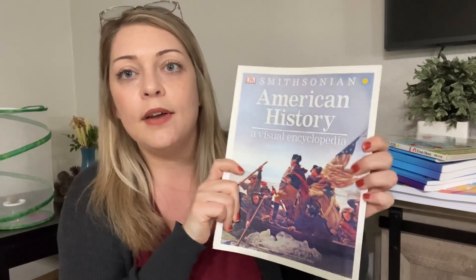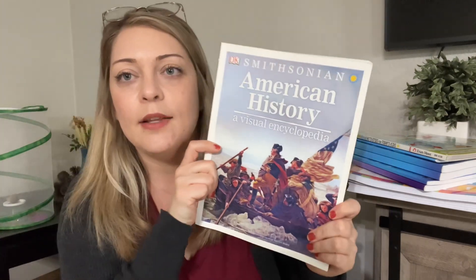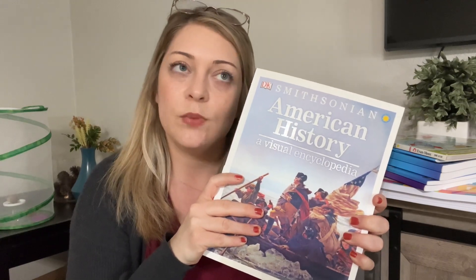My son did the first half of U.S. history last year and he's doing the second half now. We're switching curriculum — we used Bookshark last year. So we have the Smithsonian American History visual encyclopedia. Since we're switching, it was kind of hard to find something that fits in, so we're going to continue using this book from Bookshark and add these History Pockets for the second half of U.S. history.